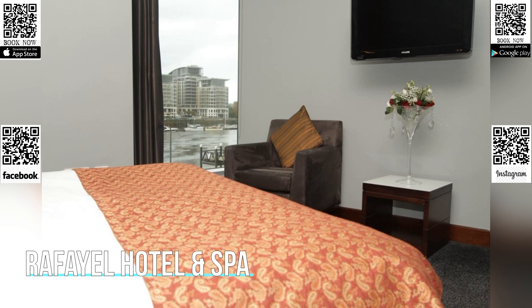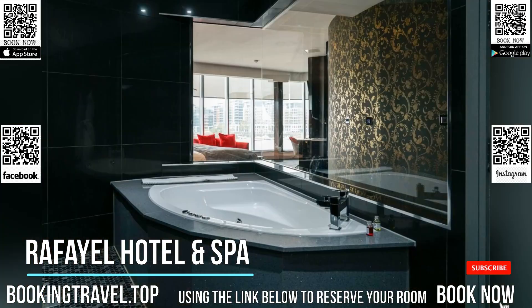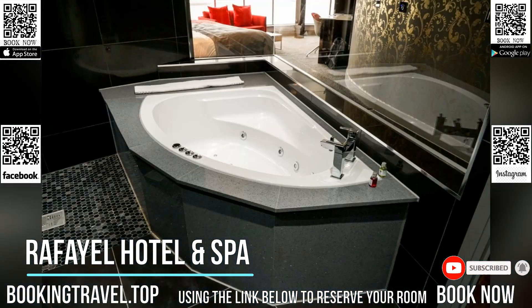On the riverfront, this eco-friendly five-star boutique hotel has a spa, two restaurants and a bar with river views. Clapham Junction Tube Station is just a 10-minute walk away.